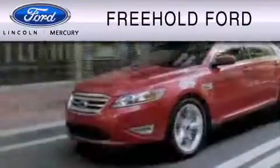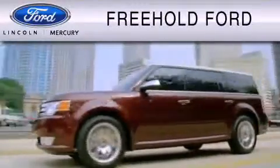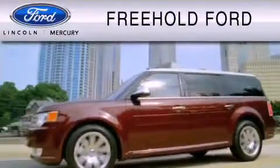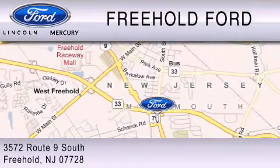Freehold Ford is dedicated to do everything possible to ensure that the experience you have selecting your vehicle is as pleasant as possible. We are located at 3572 Route 9 South in Freehold.